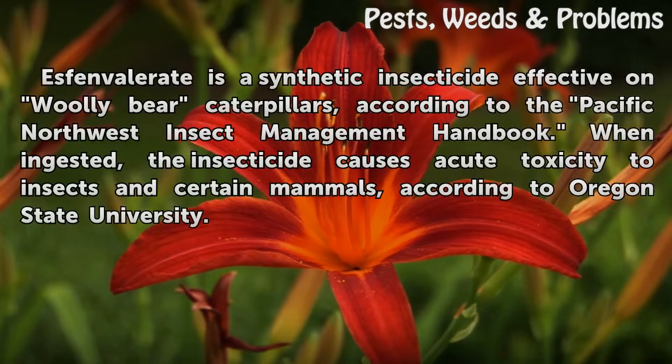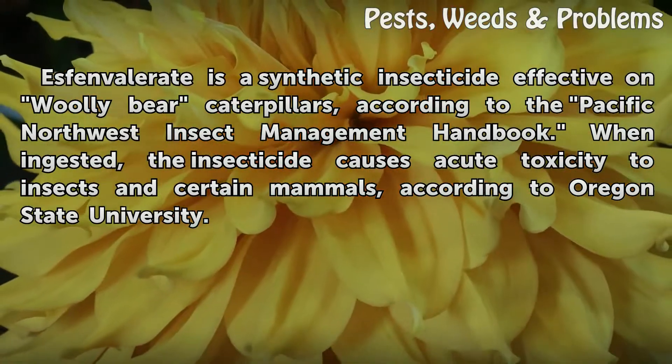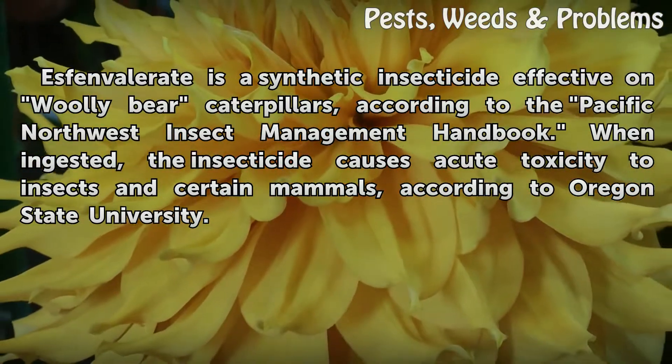Esfenvalerate is a synthetic insecticide effective on woolly bear caterpillars, according to the Pacific Northwest Insect Management Handbook. When ingested, the insecticide causes acute toxicity to insects and certain mammals, according to Oregon State University.